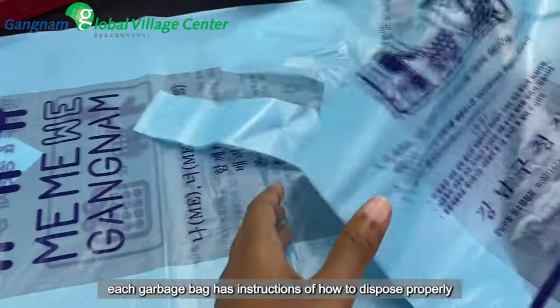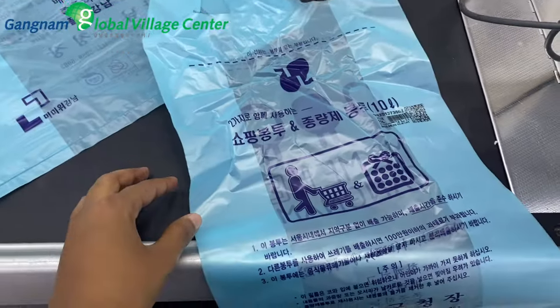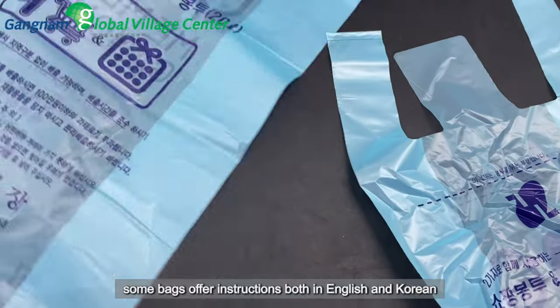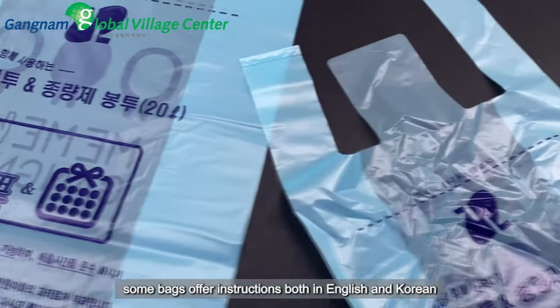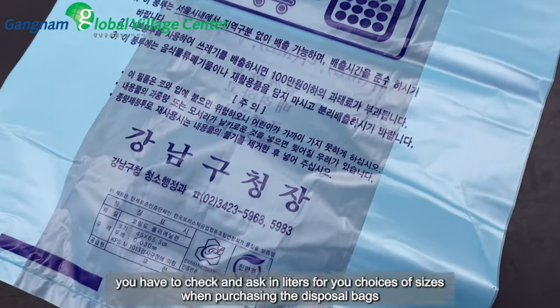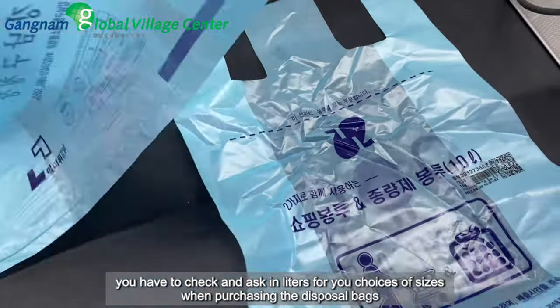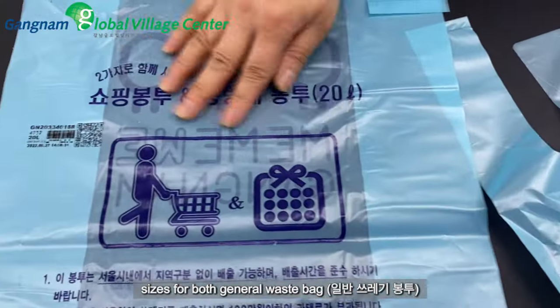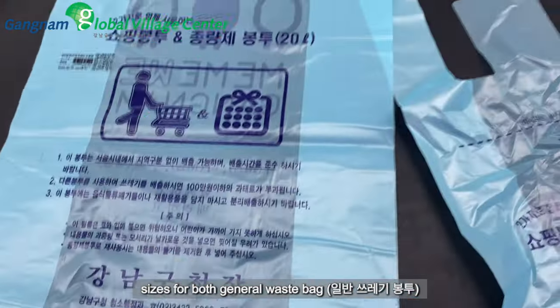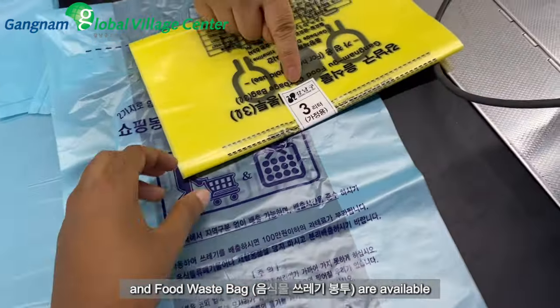Each garbage bag has instructions on how to dispose properly. Some bags offer instructions both in English and Korean. You have to check and ask retailers for your choices of sizes when purchasing the disposal bags. Sizes for both the general waste bag (ilban sseuレgi-yo) and food waste bag (eumshigmul sseuレgi-yo) are available.